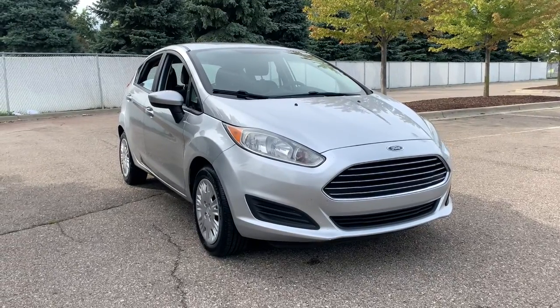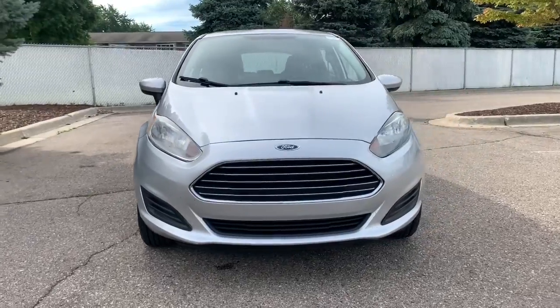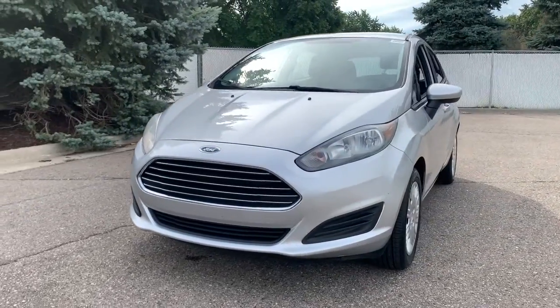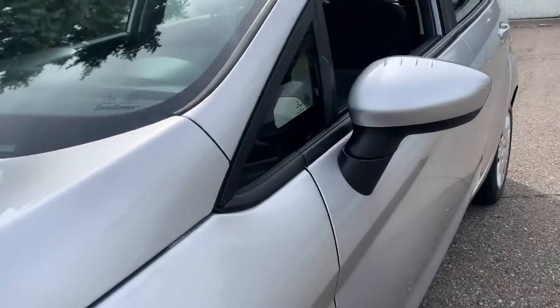Get into a car with value. 2016 Ford Fiesta. This vehicle is an outstanding buy with fewer than 90,000 miles on the odometer. Here's a versatile subcompact with a unique sense of style.